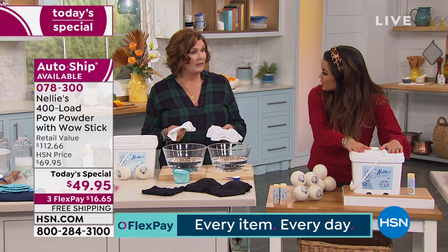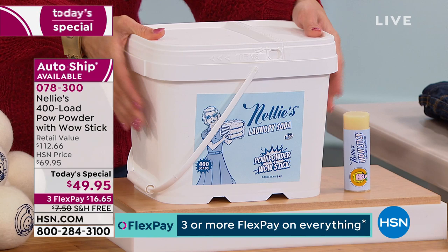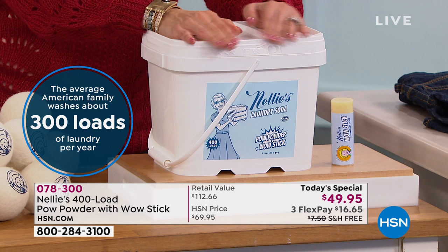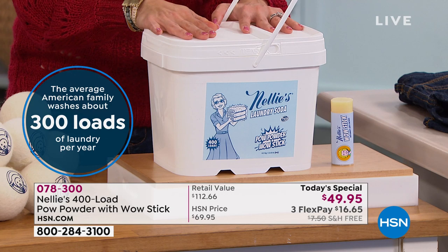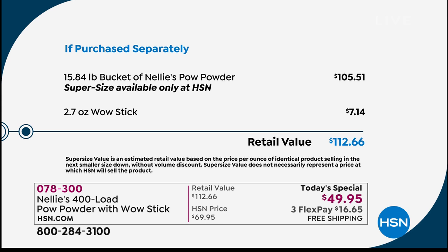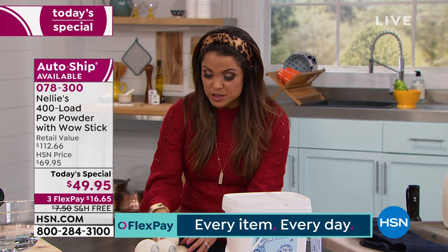If you're just joining us, in this tub is 400 loads of laundry. The average American does 300 loads in one year, so you're getting about 16 months worth of cleaning. Imagine picking this up today, us sending it to your door with free shipping and handling, and you not having to buy any laundry detergent until next year. This is typically $105 and change, and we're including the Wow Stick — a $7 value — so in total $112.66. But today, just until midnight, you can get this for $49.95. On flex payment it's $16 and change, free shipping, and you have 30 days to try it. Our price is only good until midnight.